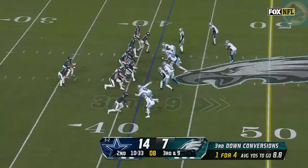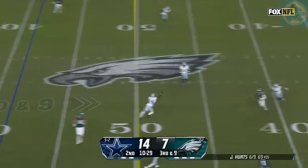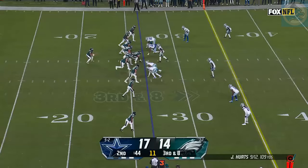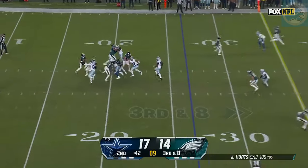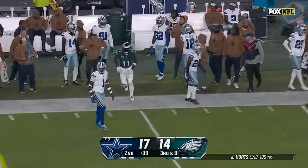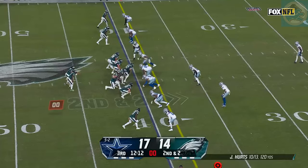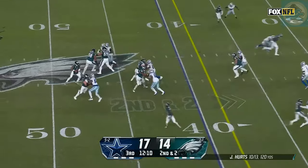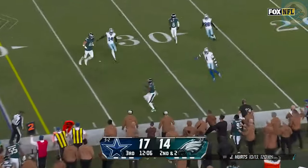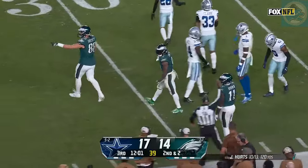A lot of really nice things to say about the job Brian Johnson's done. Here's Hurts — third and long — fires over the middle, and it's caught for a first down. Devontae Smith. Got to get to the 35. Pressure from Parsons. Hurts has a man for a first down — it's A.J. Brown, his fifth catch of the day. Hurts — pressure from Armstrong — man wide open. It is Swift who makes the catch. Hurts has a first down inside the 30.